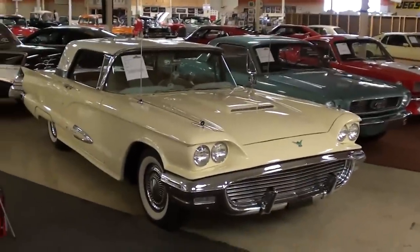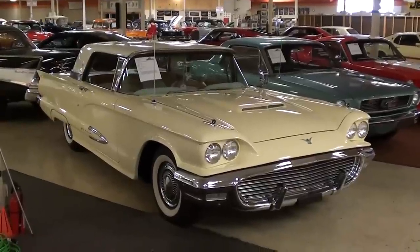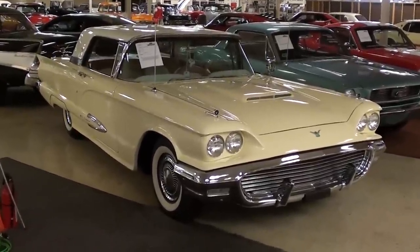Hey everybody, coming to you from Gateway Classic Cars over here outside of St. Louis, Missouri. Today I thought you might like a look at this 1959 Ford Thunderbird. This is definitely a nice looking example.